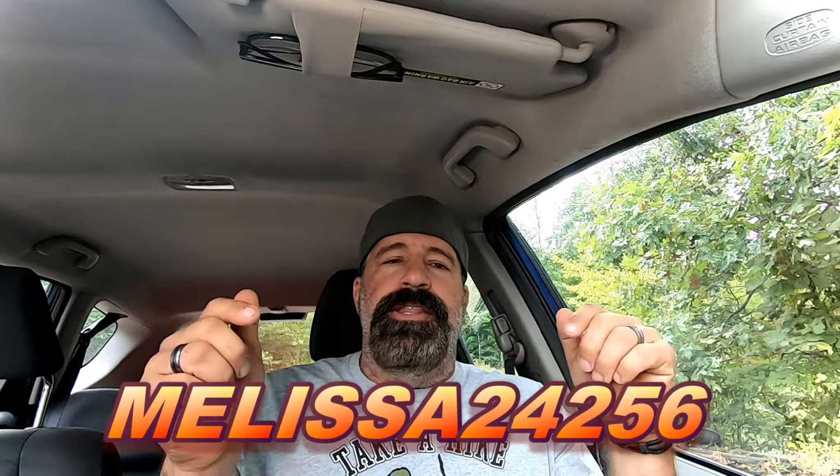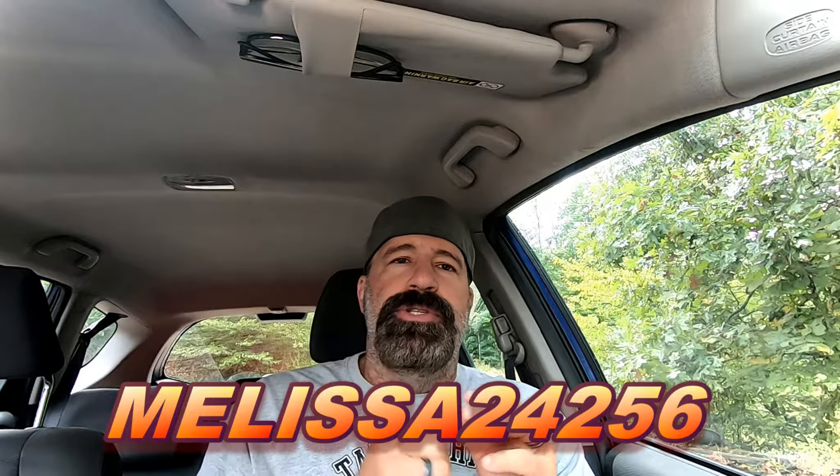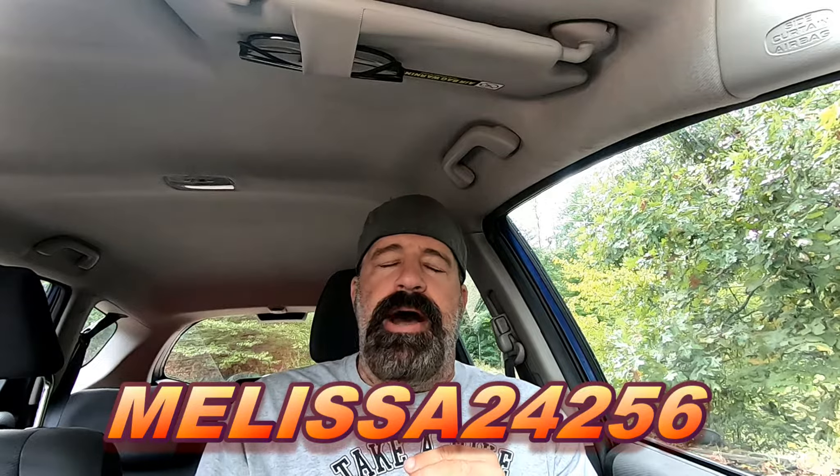There will be links in the description and a referral code you can use when signing up for GetUpside. If you choose to sign up under us, it won't cost you anything. Anyone who signs up under your code earns you a penny for every gallon of gas they purchase, and the new signup gets an automatic 35-cent bonus on their first fill-up. You're welcome to use someone else's link or no link at all, but using our code helps our channel at no cost to you.